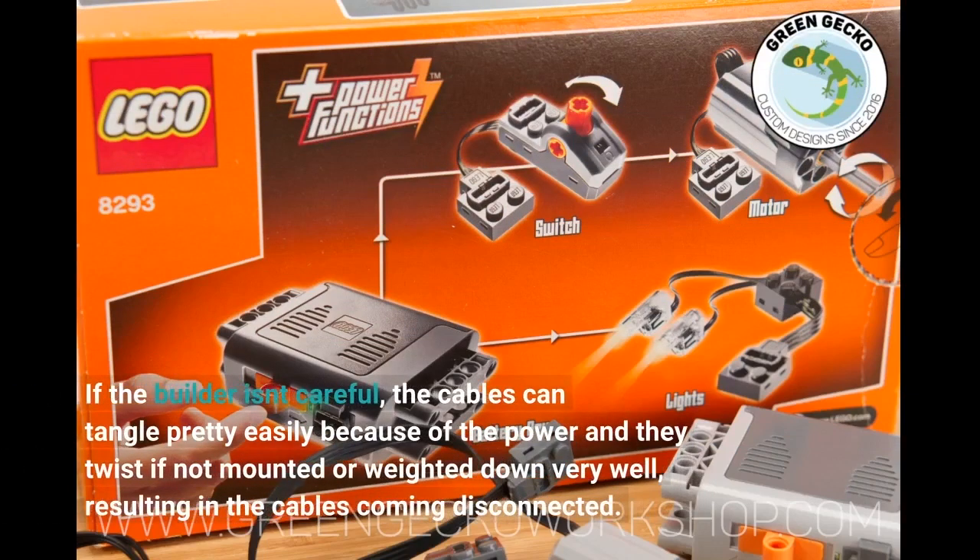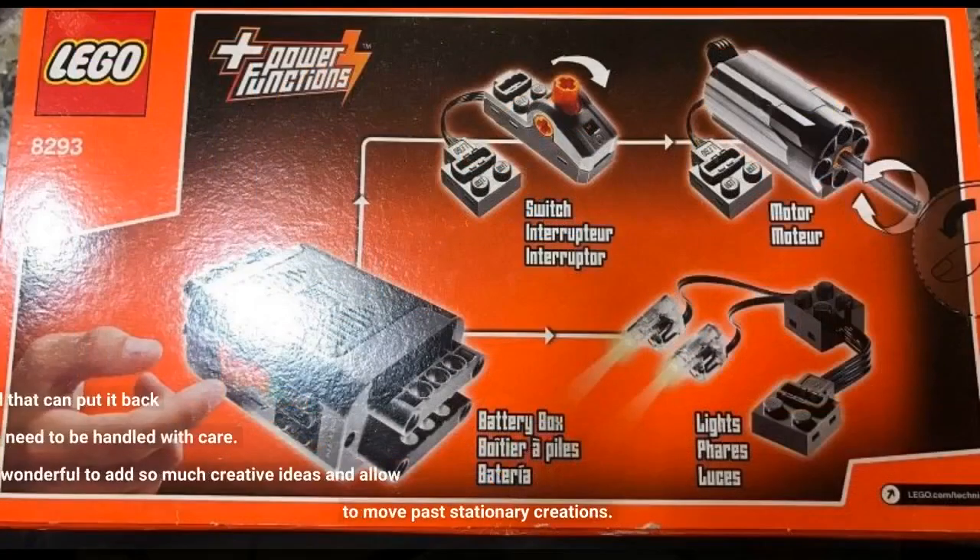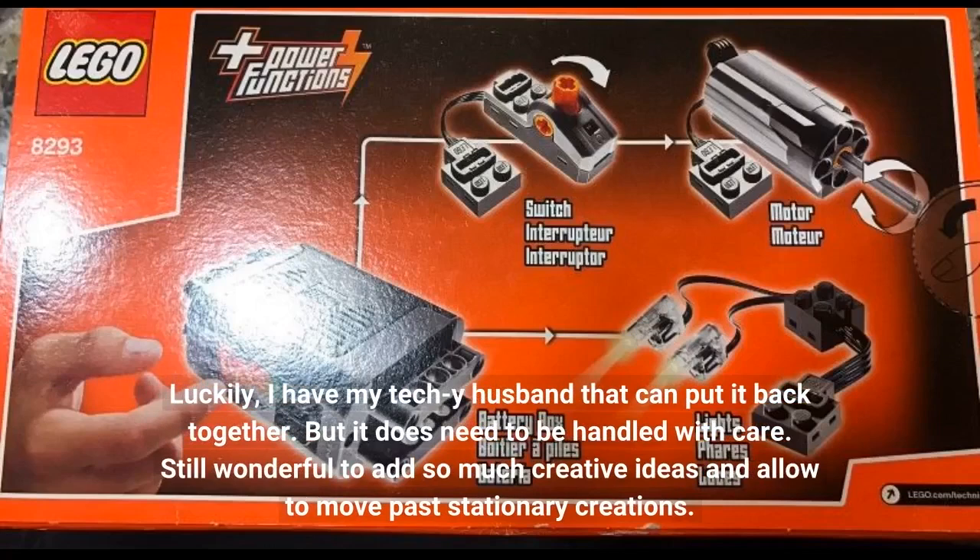If the builder isn't careful, the cables can tangle pretty easily because of the power — they twist if not mounted or weighted down very well, resulting in the cables coming disconnected. Luckily I have my tech-savvy husband that can put it back together, but it does need to be handled with care. Still wonderful to add so much creative ideas and allow moving past stationary creations.